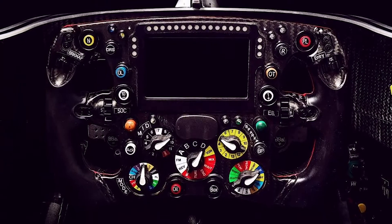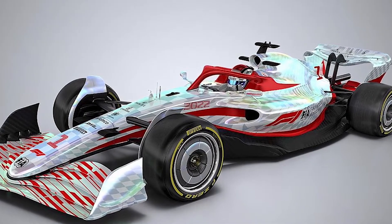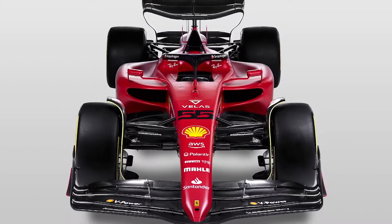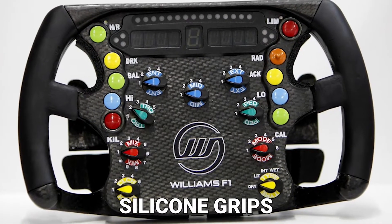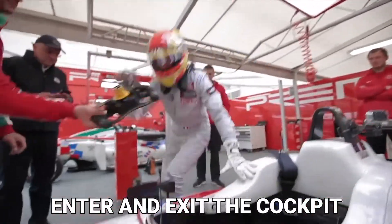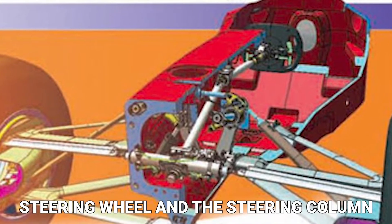The entire wheel is now made of carbon fiber for lightness and strength. The shape is also distinct, with a more rectangular design that aids in weight savings and visibility, as well as being more ergonomic. Another modern convenience is the use of silicone grips, which have a sandpaper-like texture for grip. The removal of the steering wheel to allow the driver to easily enter and exit the cockpit has been required since the 1980s due to the confines of the cockpit, so a rapidly detachable mechanism is used between the steering wheel and the steering column.